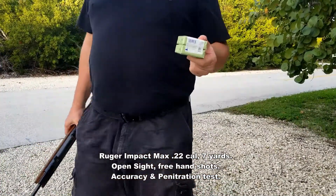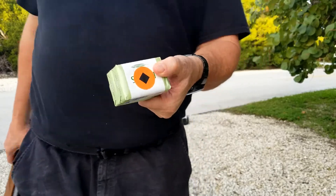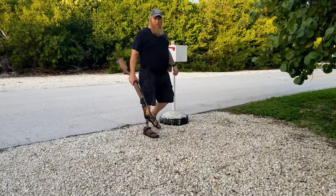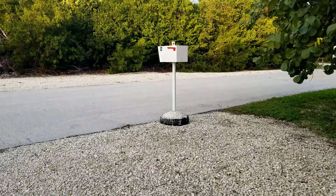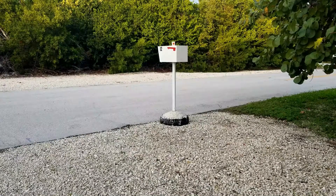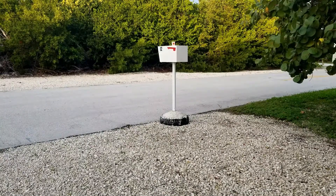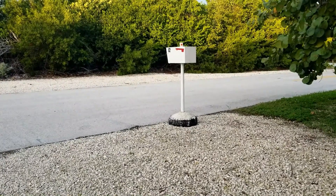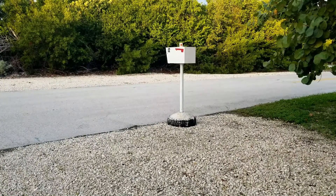We're going to see what kind of penetrative power the Ruger Impact Max has and if it can penetrate not one but two bars of soap. I'm going to go with seven yards because that's where our best results are. We'll see if we can't knock it off the top of the box there. Seven yards soap test, Ruger Impact Max. All right, try her again - seven yards soap test, Ruger Impact Max - and we'll see where she goes this time.